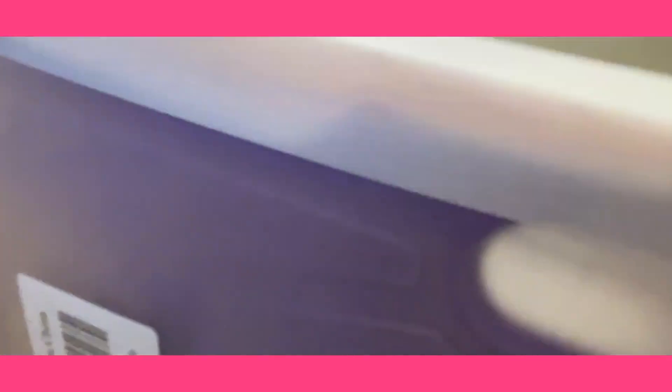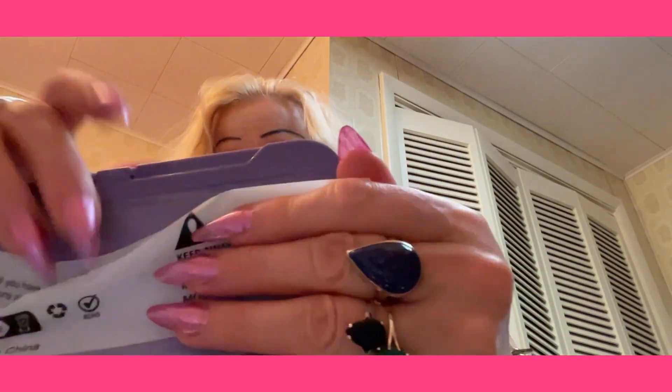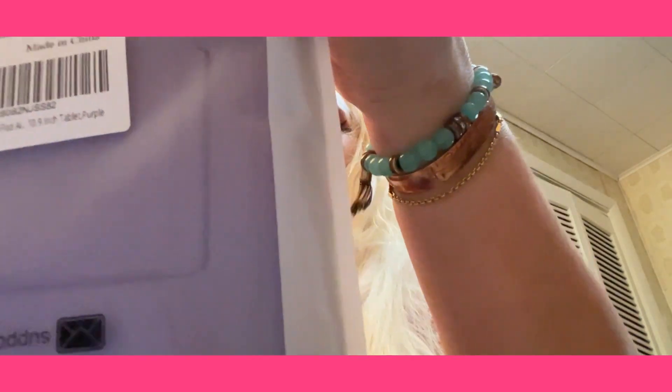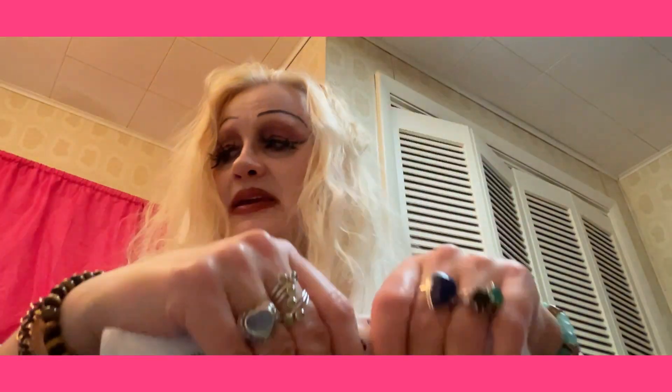I'm also looking forward to getting the iPhone 15 when it comes out in September, because that will be much smaller. They gave you this nice little wipey cloth here.